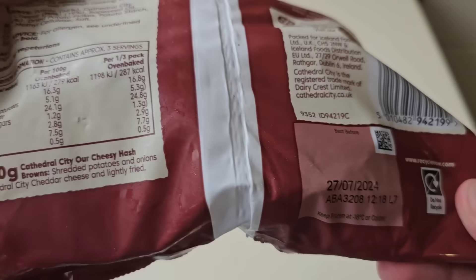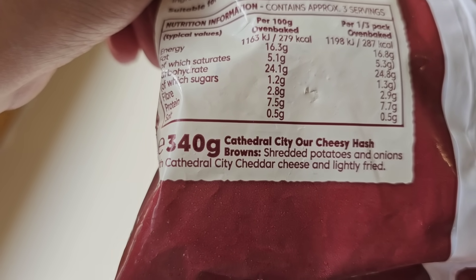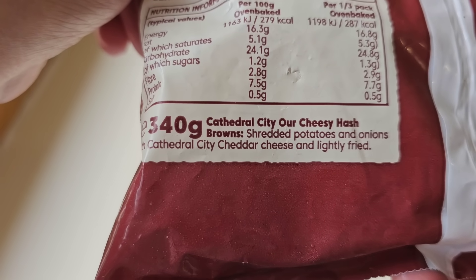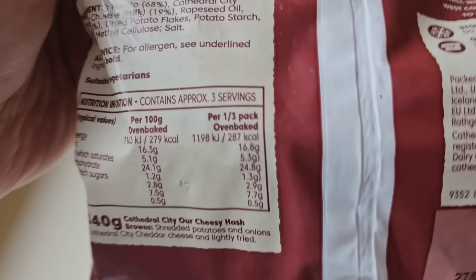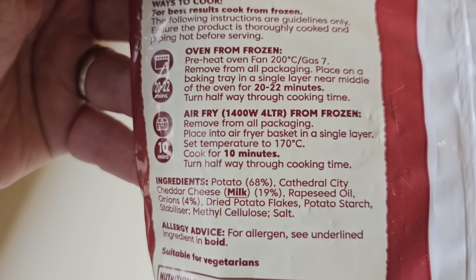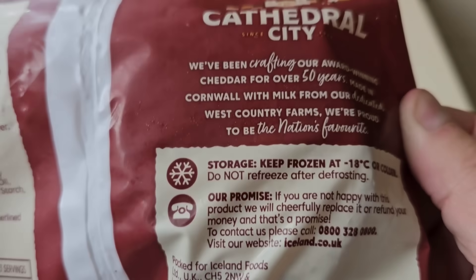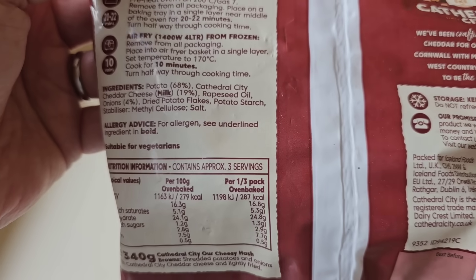Wowsers. They're just going up and up and up, the prices. Cathedral City cheesy hash browns — shredded potatoes and onions with Cathedral City cheddar cheese, lightly fried. Ways to cook for best results: cook from frozen, oven from frozen, air fry from frozen — it's up to you. I've done quite a lot of these Cathedral City products, different ones. They've been hit and miss. So let's get them open and see what we really get.